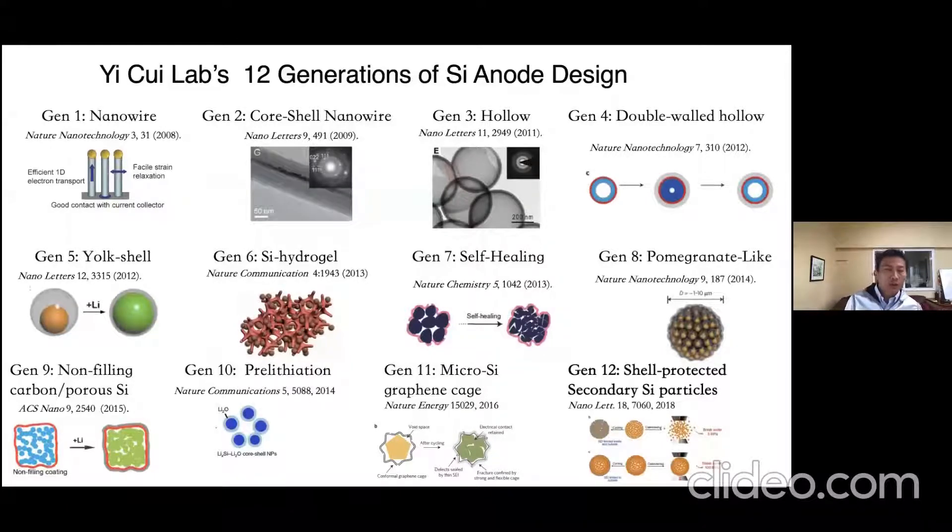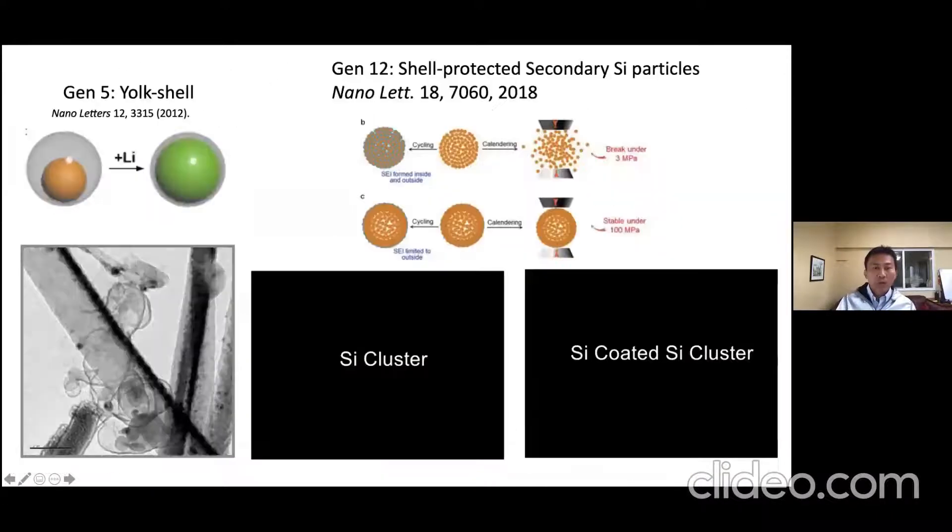Starting from silicon nanowires, over the past close to 15 years we have been designing from generation 1 of wires, to core-shell nanowires, hollow structures, double-wall hollow structures, and trying to solve problems at the materials level one by one. Now we have 12 generations. Let me highlight a few where the importance of electron microscopy helps guide material design.